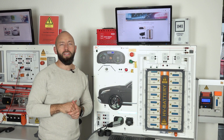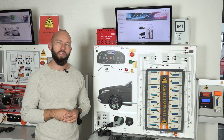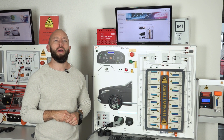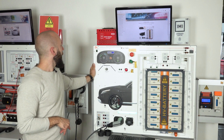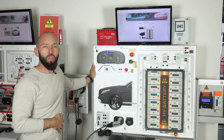The most challenging task is working under live high voltage or even inside the high voltage battery. Exactly this task is focused by the IMI qualification EV4 and by this car trainer, which is called high voltage battery diagnosis and maintenance — and that is exactly what is done here.